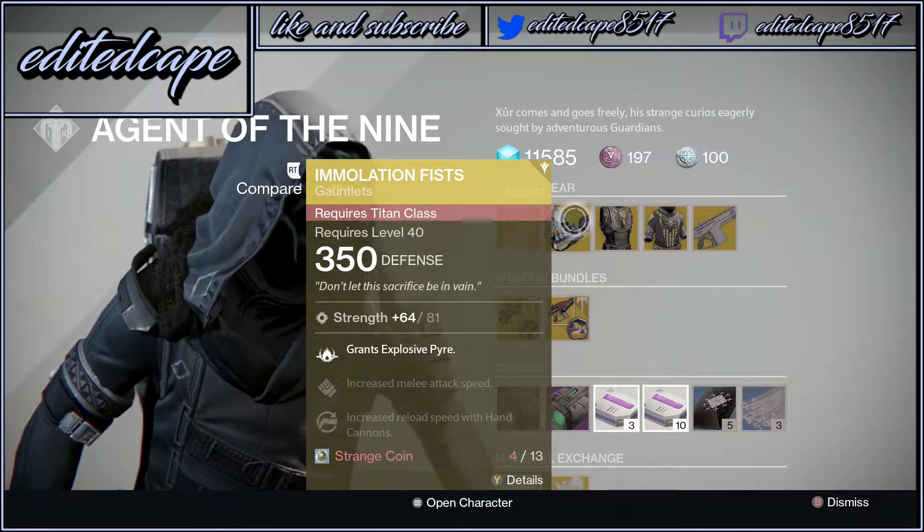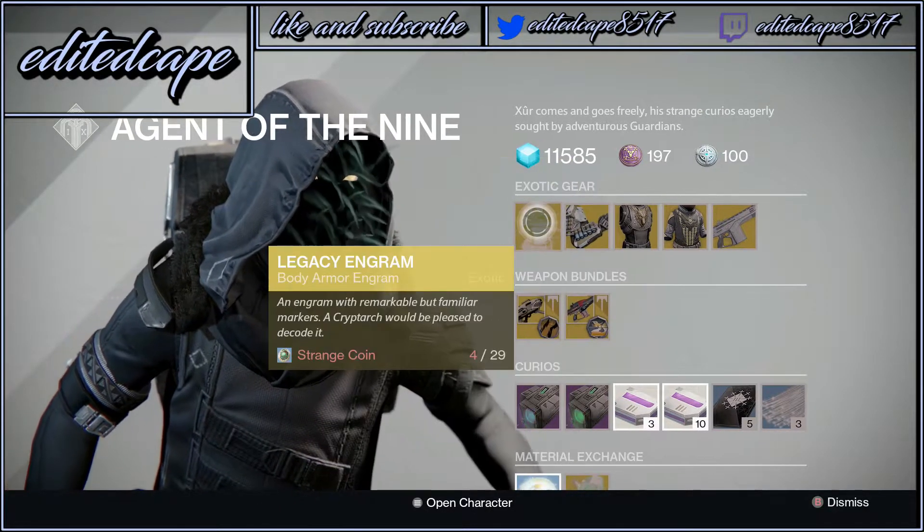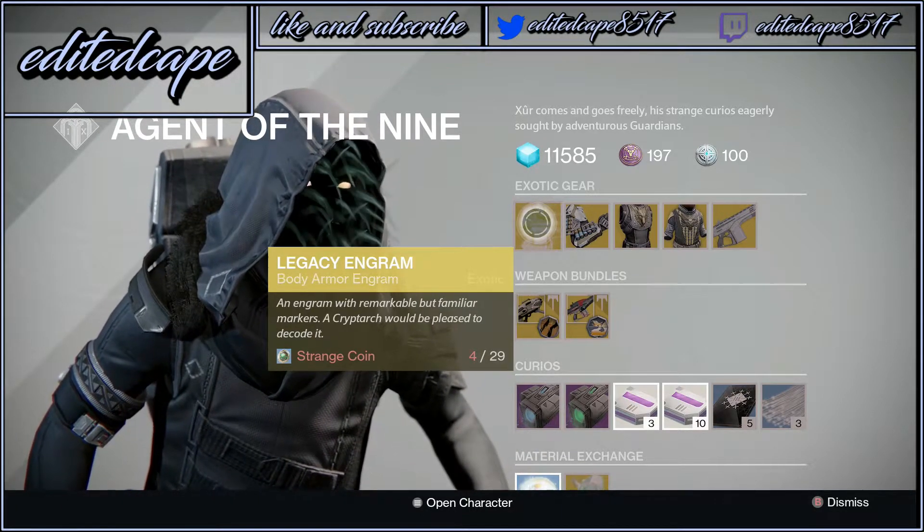Pretty good for the Titan if I'm not mistaken. We also got the Legacy Engram — this is an engram from Last Gen Destiny. It's okay I guess, but it's pretty much trash though.